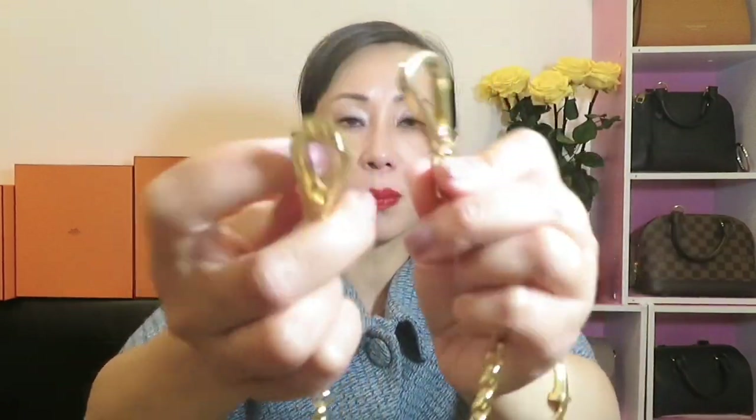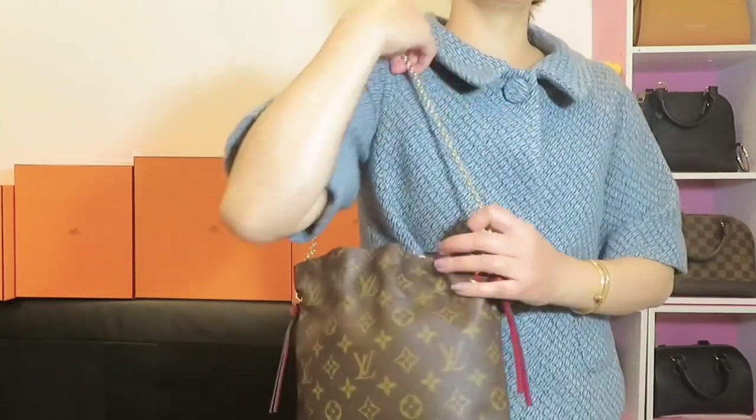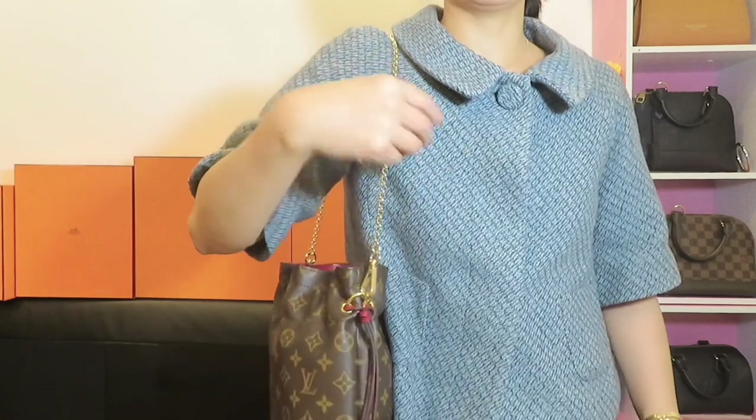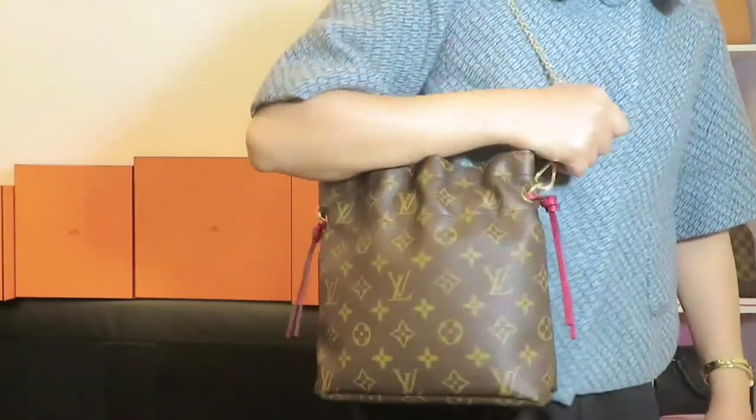The next chain is the oval chain, 7 millimeter, also 24 inches. This is a different style — you can see the oval shape and it has a large clasp, which I really like. I'm going to use it with this DIY pouch — originally it didn't have hardware, so I added D-rings to use it as a handbag. The chain goes perfectly with this pouch. If you want a longer chain you can order up to 40 inches; my 24-inch is perfect for shoulder bag length.